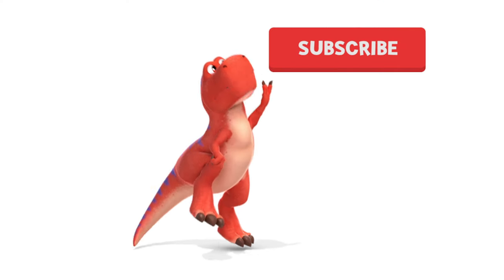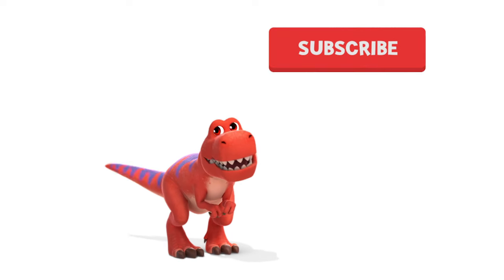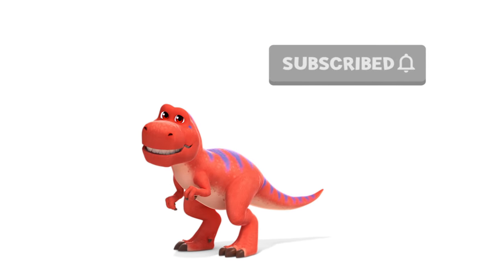Subscribe! Hit the subscribe button! Hehehehe! Hit the subscribe button! Thank you.